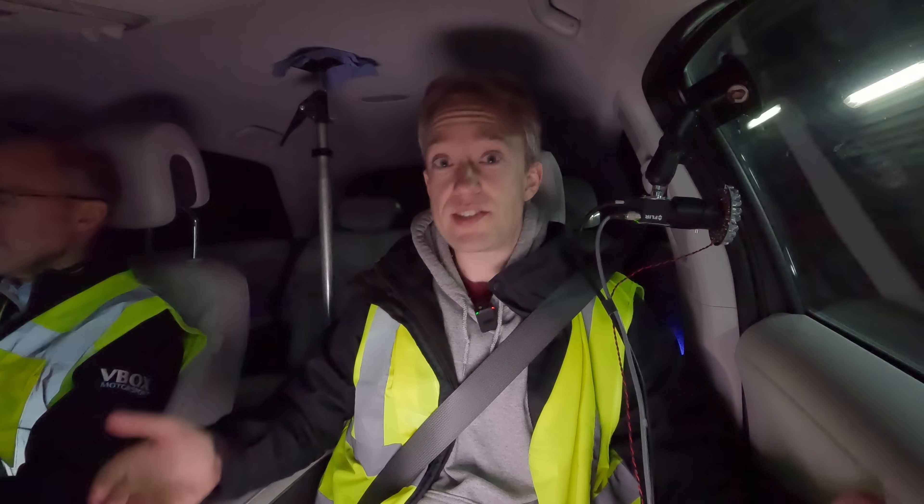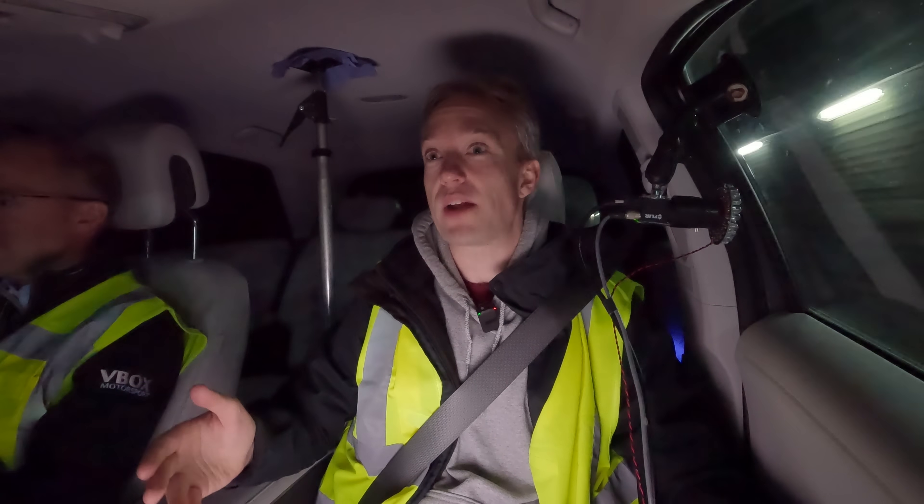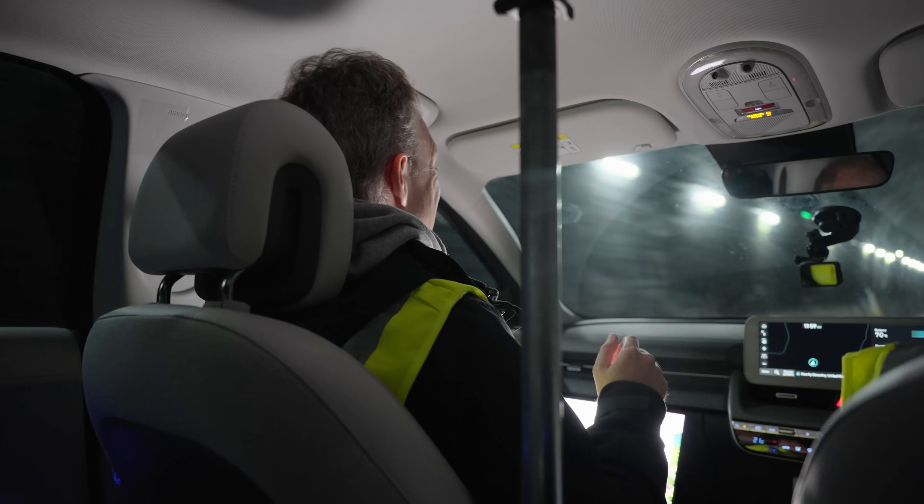You know a wind tunnel? This is a more realistic version of that, where the air isn't moving, but the car definitely is.